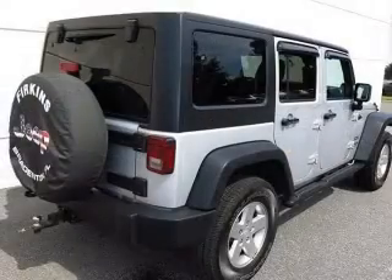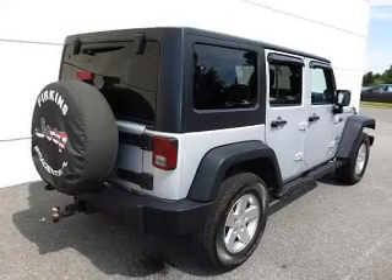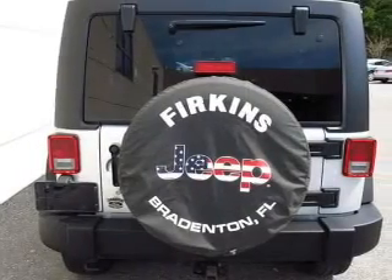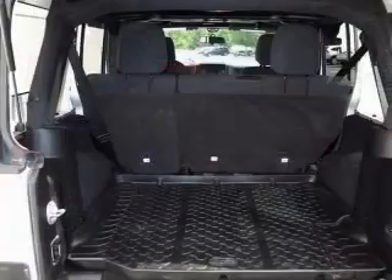With a solid six-cylinder engine, the powertrain includes four-wheel drive, driven by an automatic transmission. Stand out from the crowd with premium wheels. The anti-lock braking system will help deliver you safely to your destination.